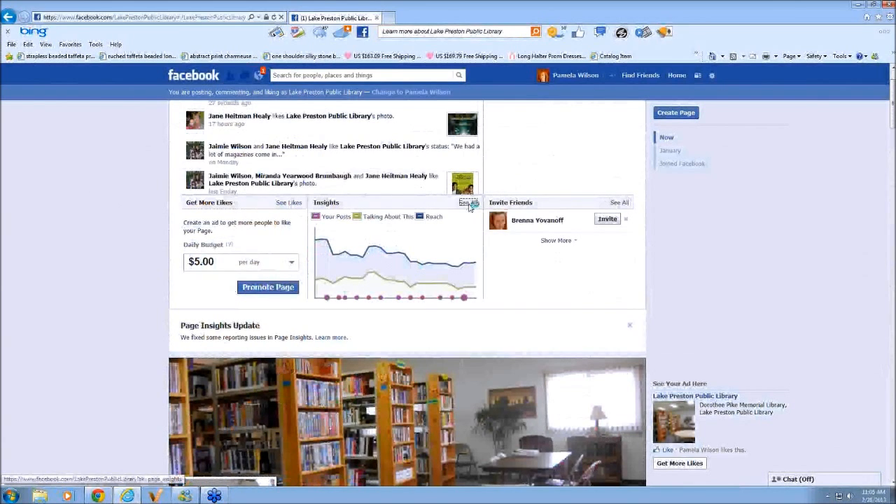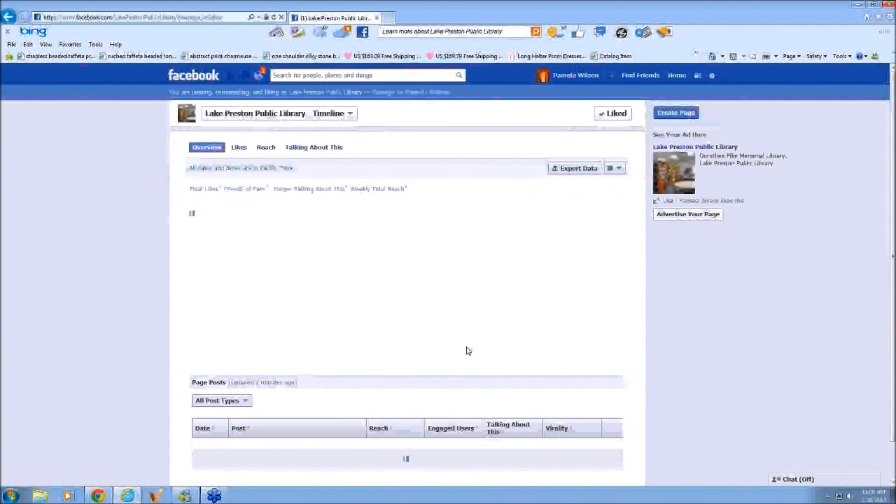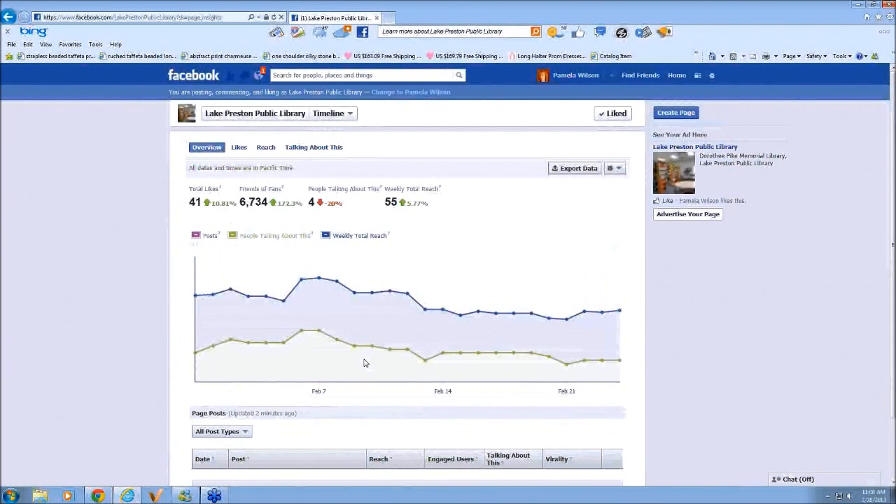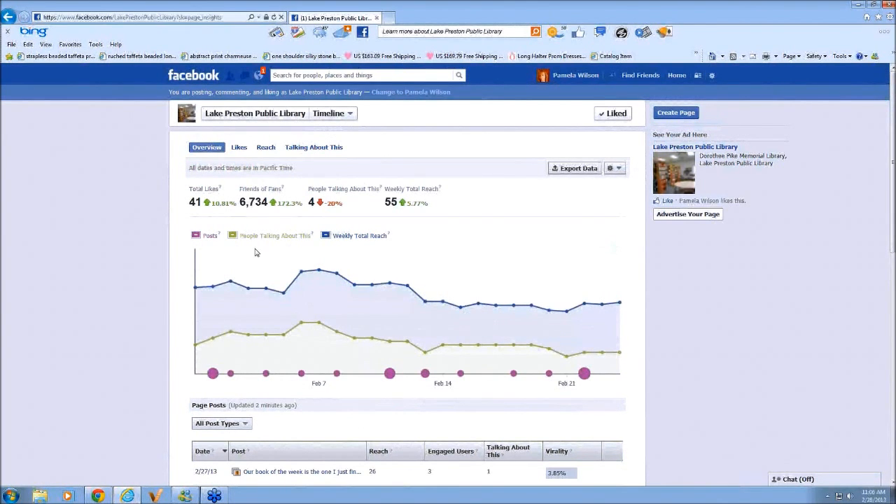I'd like to show a little bit more of the Insights page. This will show you percentages per week on what you're reaching. We now have 41 total likes. Friends of Fans is 6,734, so you can see that you can have a wider reach than just those 41 people that like your page, and our reach has gone up, which is always good to see.